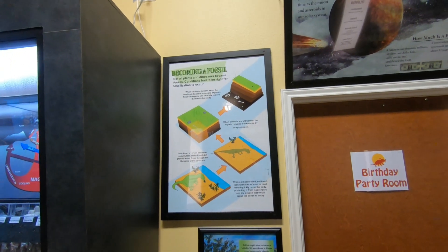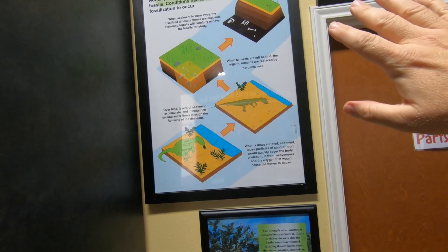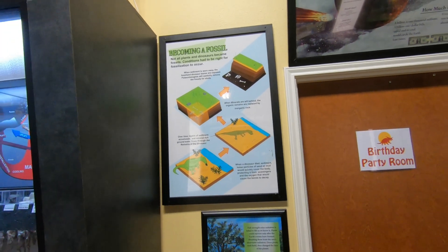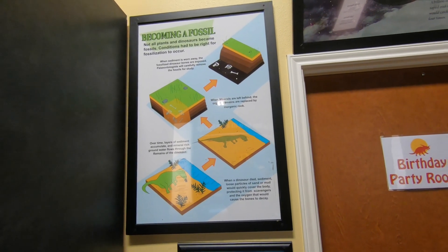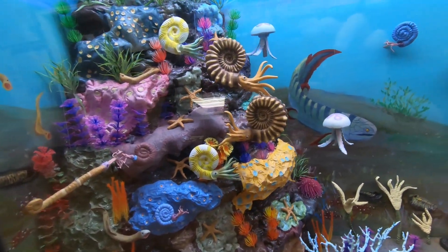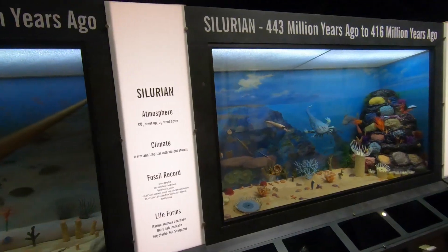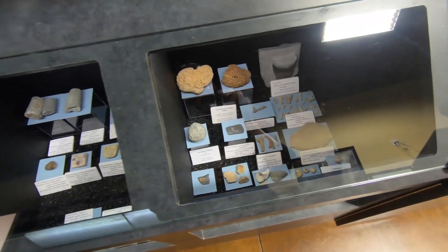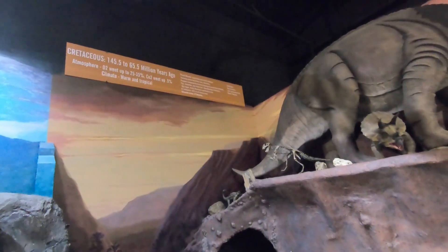One thing I'm really impressed with already is how there are these simple explanations for how things happen — like fossils or the rock cycle — making it really easy for people to understand. If anybody in the Lufkin, Nacogdoches, or even Houston area wants to quickly learn about earth science, this is a great place. Dr. Naranjo has also built the geologic timeline into the museum with dioramas of what each time period would look like, and corresponding fossils underneath them — a really nice way to walk through the geologic history of the earth.